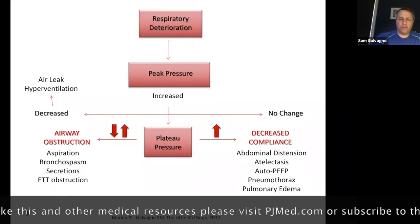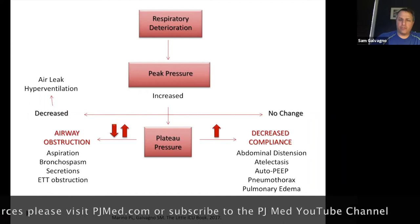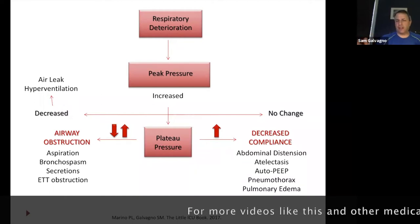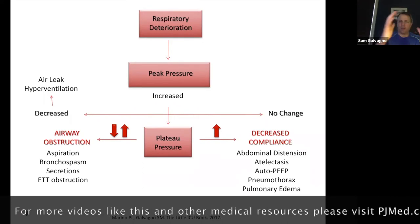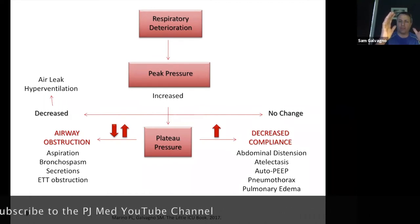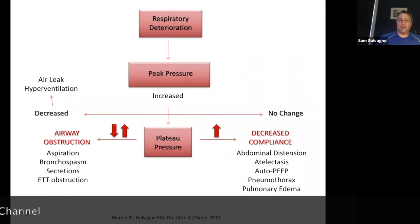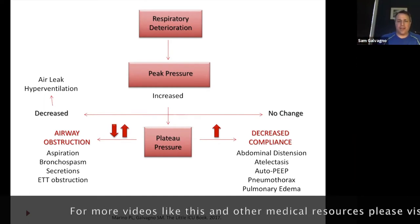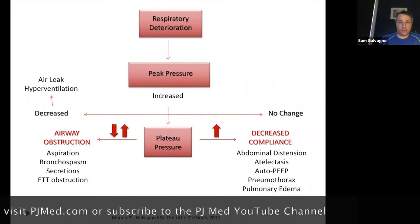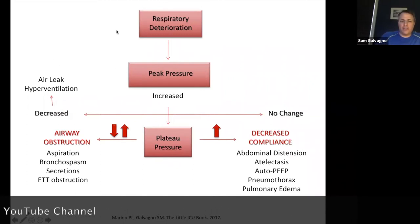Did you get the concept of how he did that for plateau pressure? He hit that button, it stopped the breath — that's an end-inspiratory pause — and it stabilizes out and reads the pressure. You take a deep breath, the plateau pressure is found by doing an end-inspiratory pause and seeing where those lungs equilibrate in terms of pressure. We don't want that above 30. Multiple studies have shown that when it's above 30, you get a lot of inflammation and you're at risk for pneumothorax. Thirty — that's the number to remember.